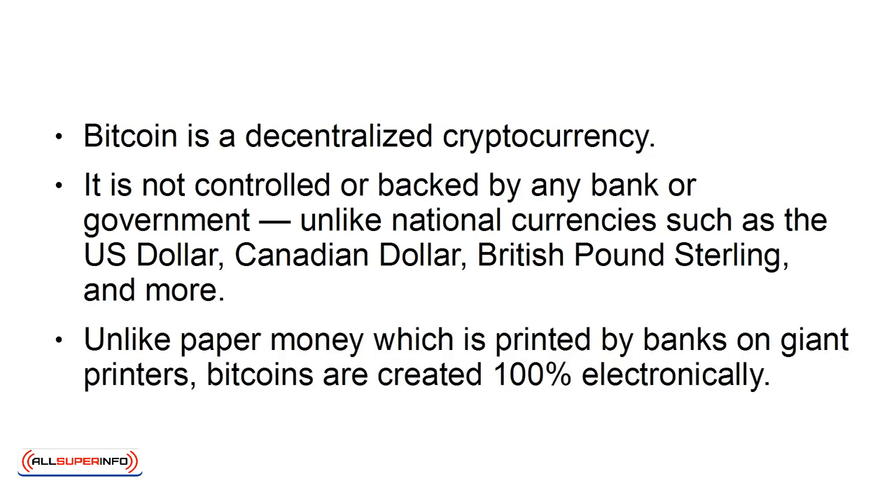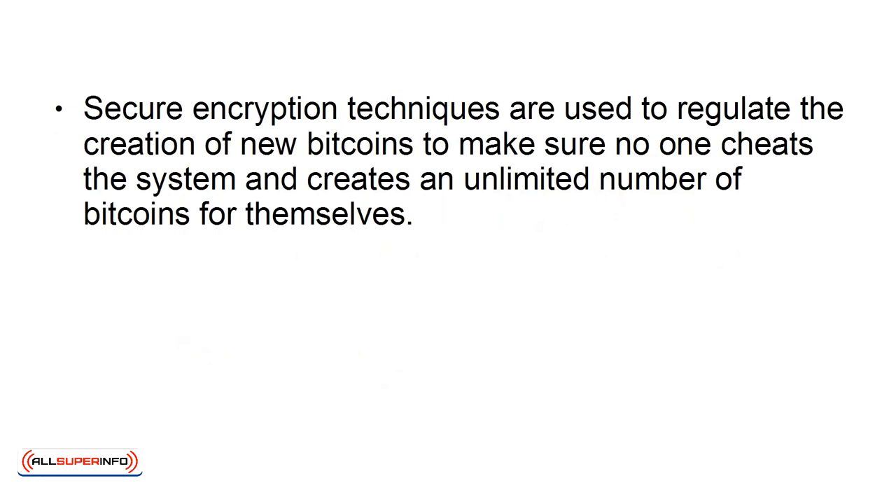Unlike paper money, which is printed by banks on giant printers, Bitcoins are created 100% electronically. Secure encryption techniques are used to regulate the creation of new Bitcoins, to make sure no one cheats the system and creates an unlimited number of Bitcoins for themselves.